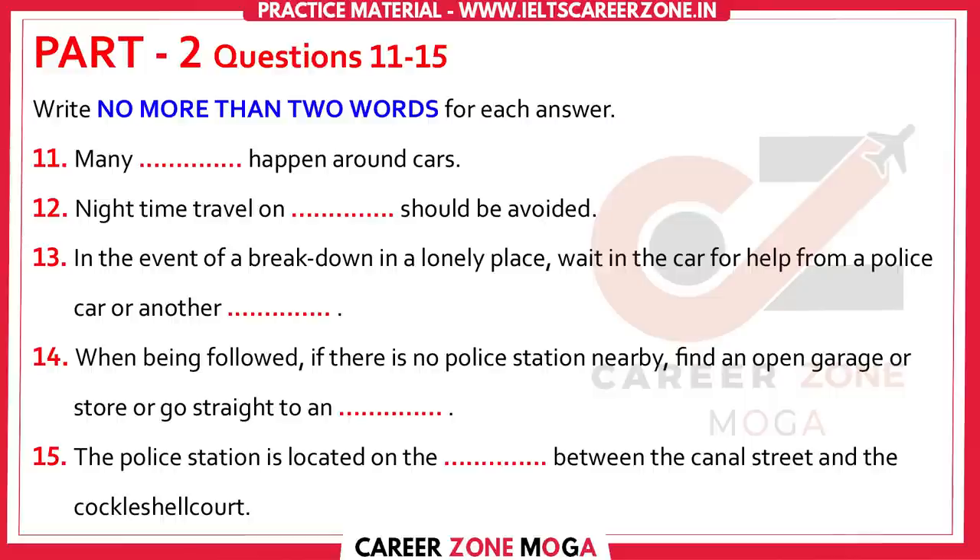Stay on Moore Street until you go over the bridge, and then turn right into Canal Street. You'll find the police station on the corner of Canal Street and Cockleshell Court.